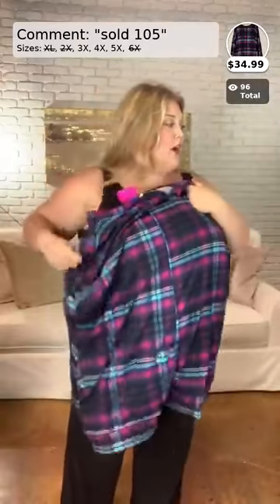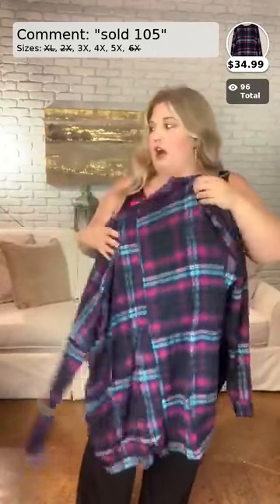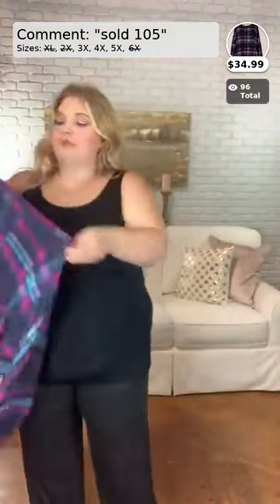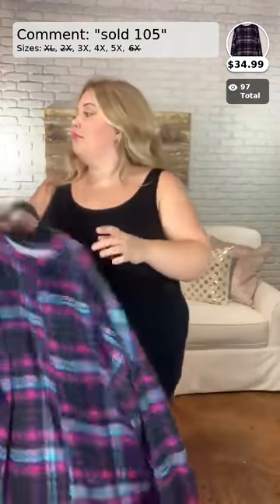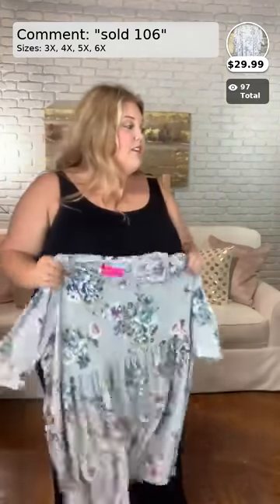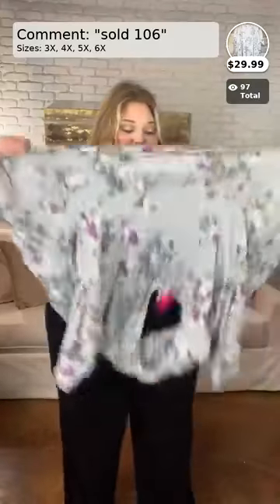Once again, $34.99 for this cute top. Moving on — number 106 is $29.99 and comes in sizes 3X, 4X, 5X, and 6X. I am wearing the 3X and this is probably one of my favorites we have here right now. We don't have many left — it says we only have one 5X left.